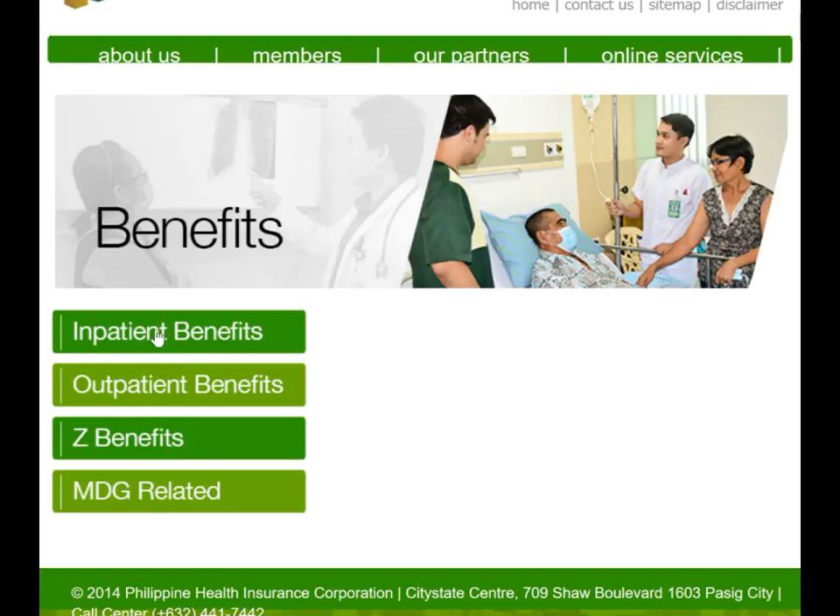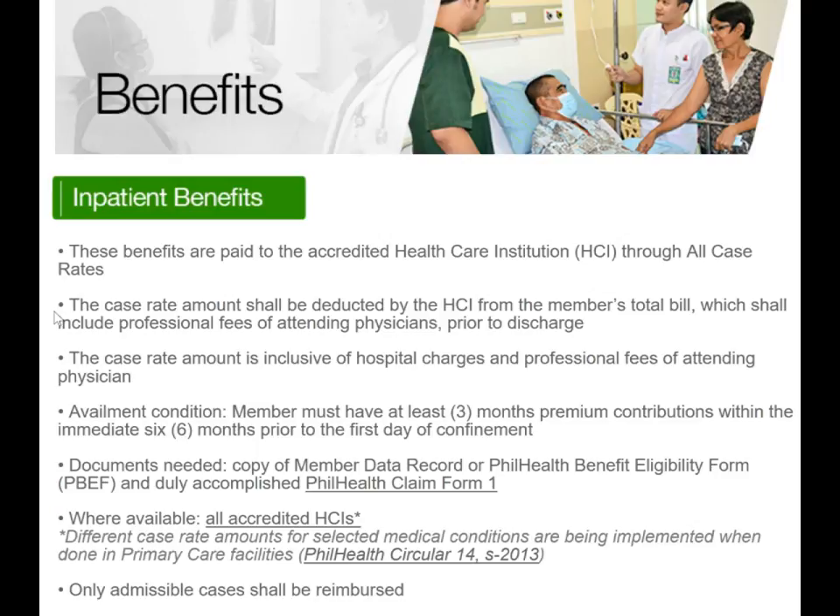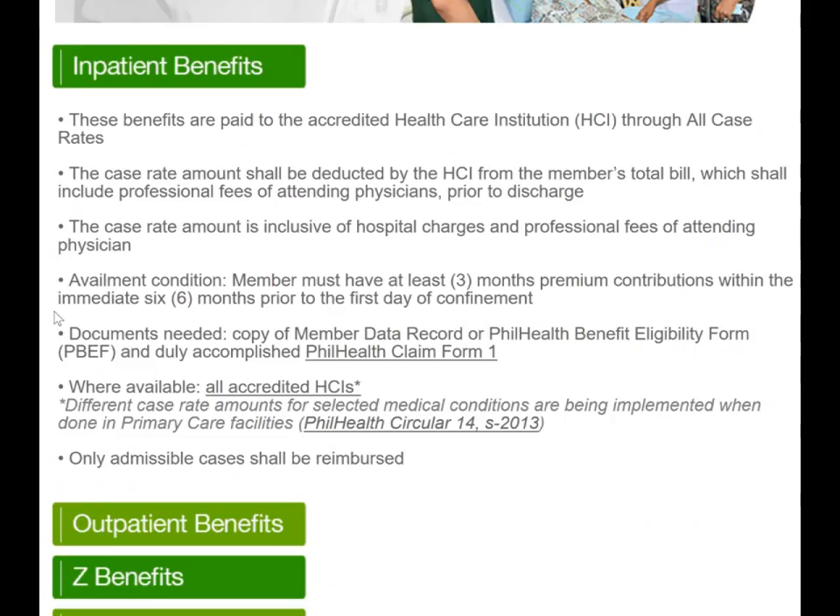You can check the inpatient and outpatient benefits on the PhilHealth site. A lot of outpatient costs are reasonable enough to pay out of pocket — an average doctor's visit ranges anywhere from 300 pesos, which is about 6 U.S. dollars, to 800 pesos for a specialist, which is about 16 U.S. dollars. Very manageable to see a doctor.